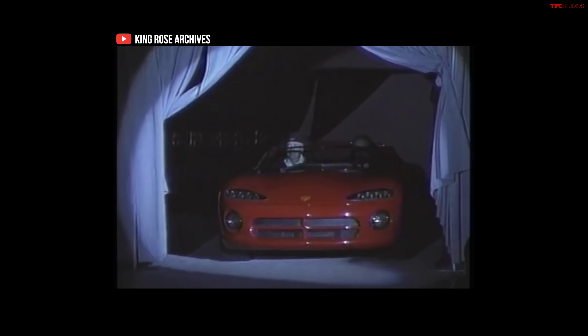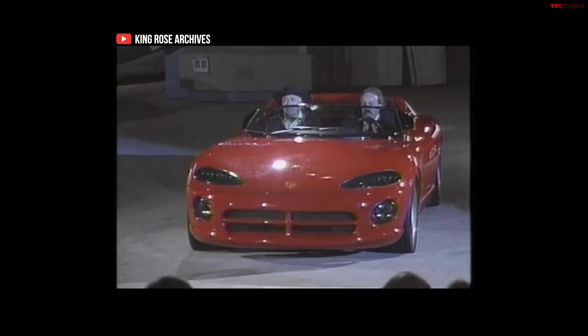And here it is, the Dodge Viper. What do you think? If this doesn't excite you, then check your pulse because you aren't getting to a damn well-less point.